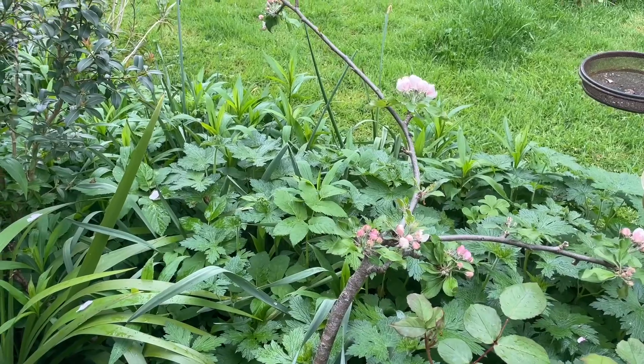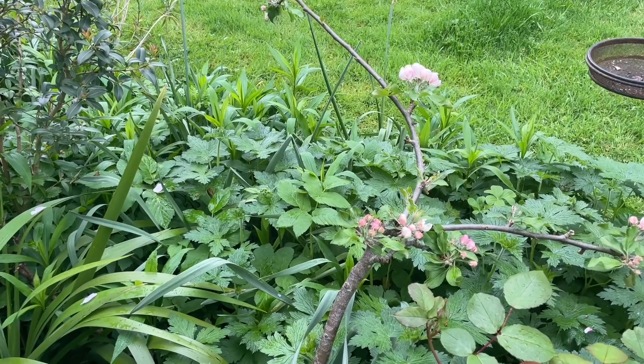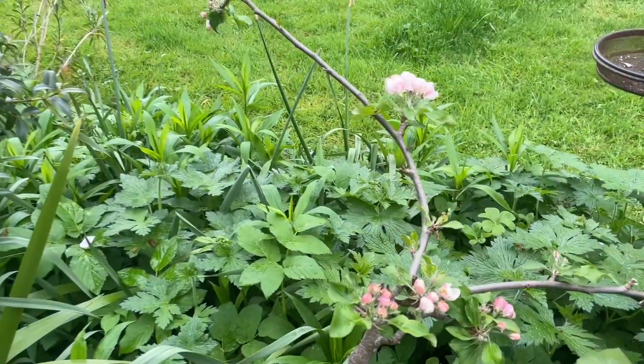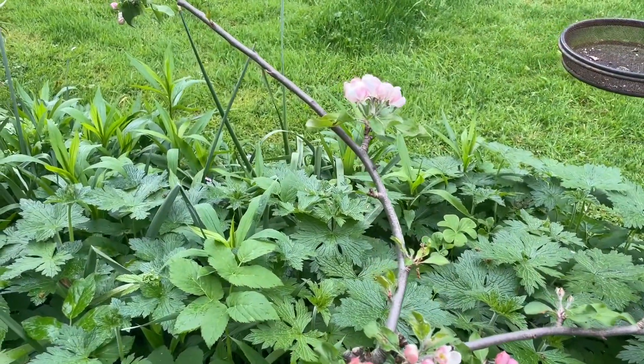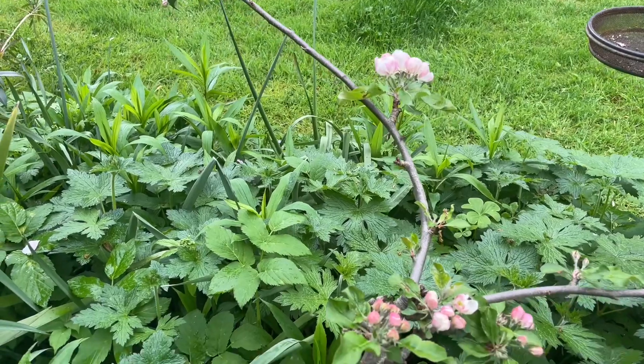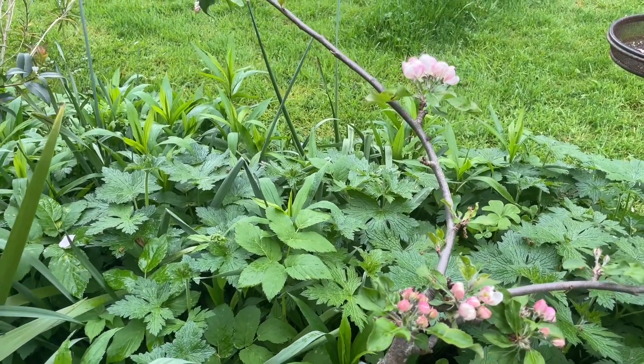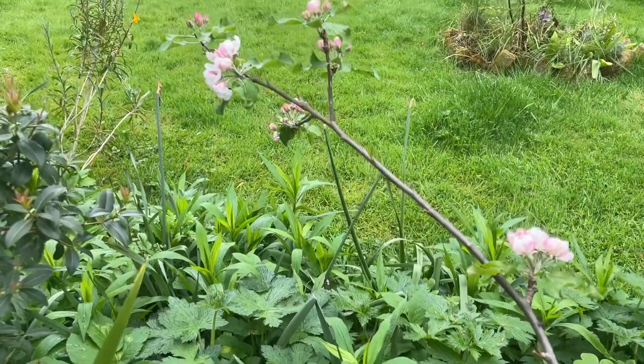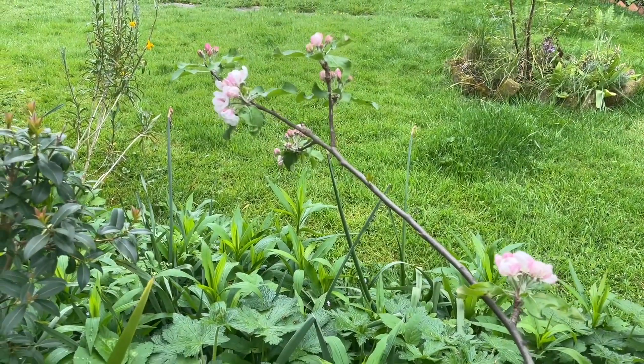My neglected step-over apple tree — the frame blew down last year and I completely forgot about it. But it's flowering, it's saying, hey there, please give me some support. So one of my jobs today will be to set up a frame for that, and I'll show you what that looks like afterwards.